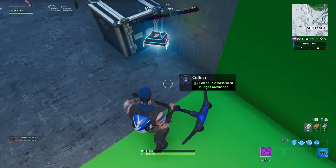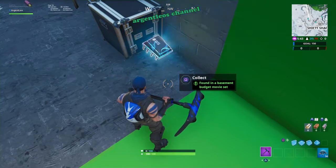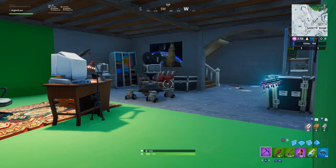And there you have it, Fort Byte 65 ready for collection. As always it has been a pleasure, please do like, subscribe and share, and I'll see you guys in the next one. Leo signing out for now.